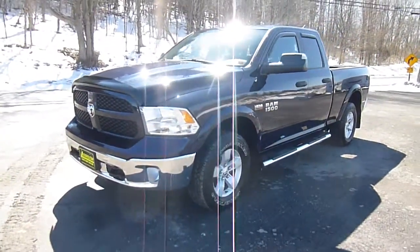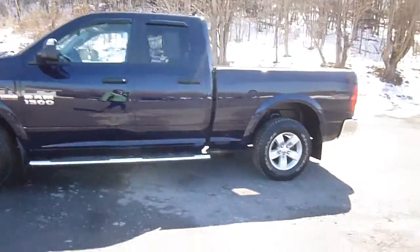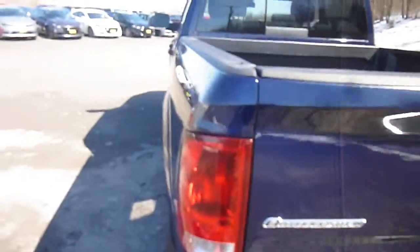Hey everyone, I'm over here at Lesord Chrysler Products in Sodus, New York looking at a used 2013 Ram 1500 with a Hemi 5.7 liter in it. This is a quad cab. You've got tinted windows, rain guards, nice wheels on there, chrome bumper, outdoorsman package, 4x4. You do have a bed liner in there as well, so let's go over and check out this interior.